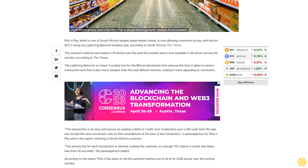According to the report, Pick n Pay plans to roll the payment method out to all of its 1,628 stores over the coming months.